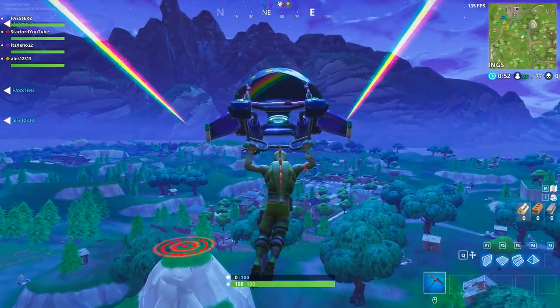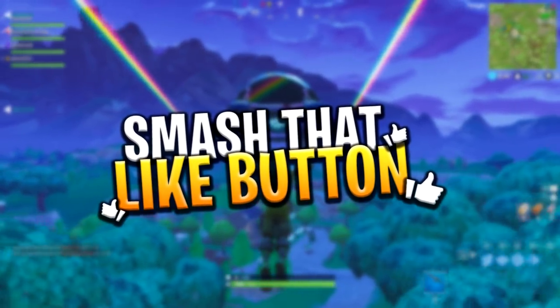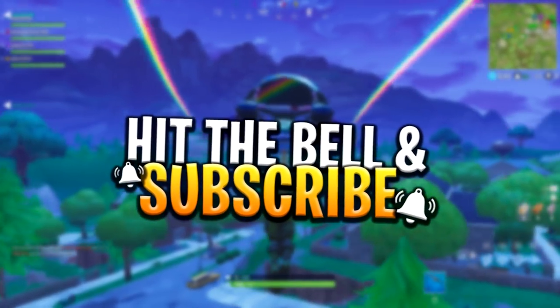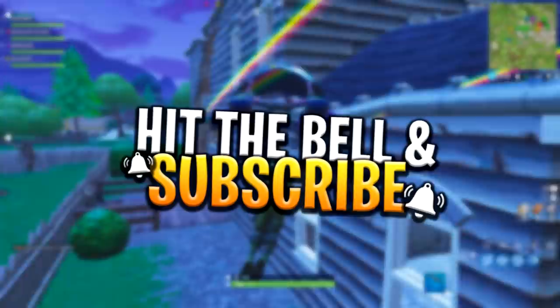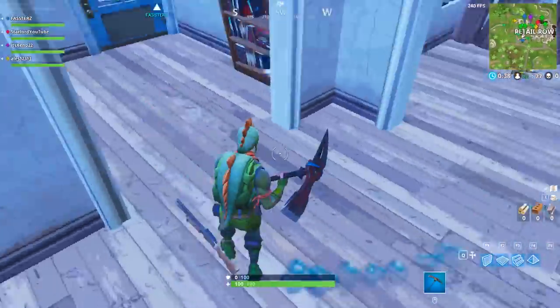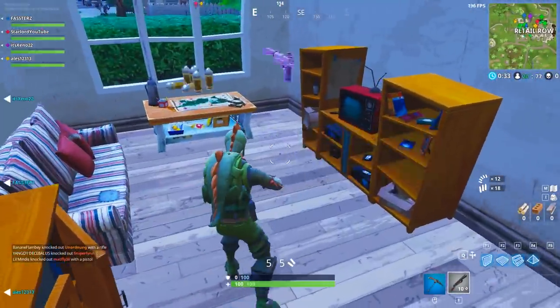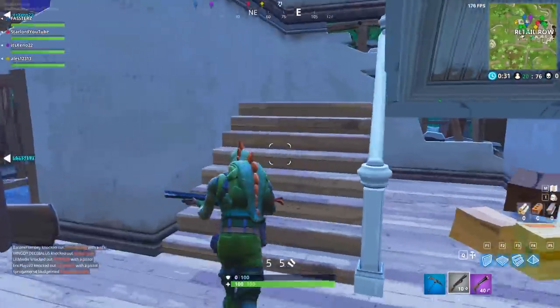Before we get into the video, please do not forget to leave a like if this helped you out. Also subscribe to the channel if you haven't already for more videos like this. I am constantly on the ball with Fortnite content — just go check out my channel. And please make sure to turn on notifications so that you never miss any glitches, guides, or videos.